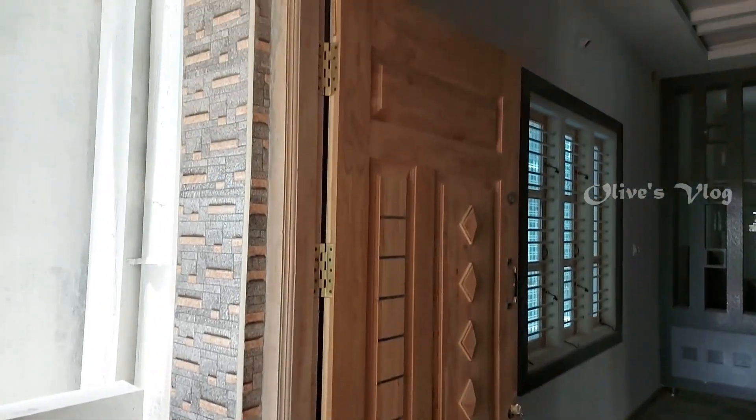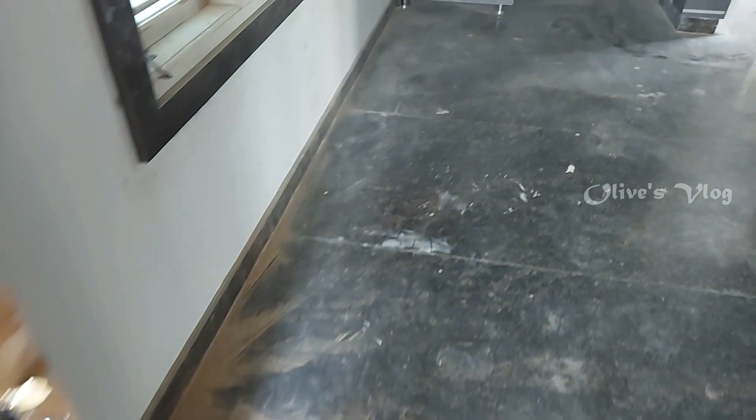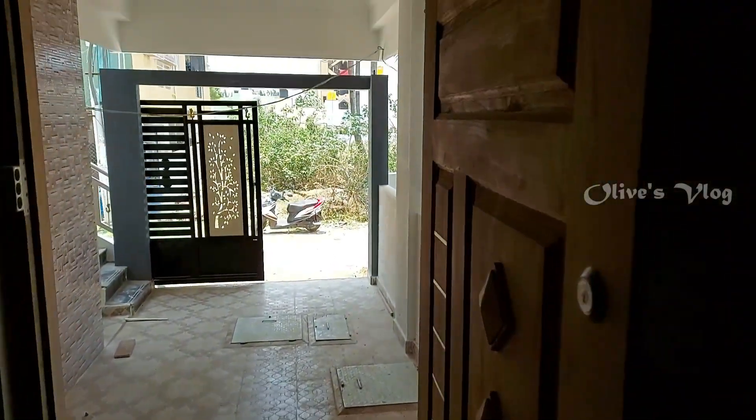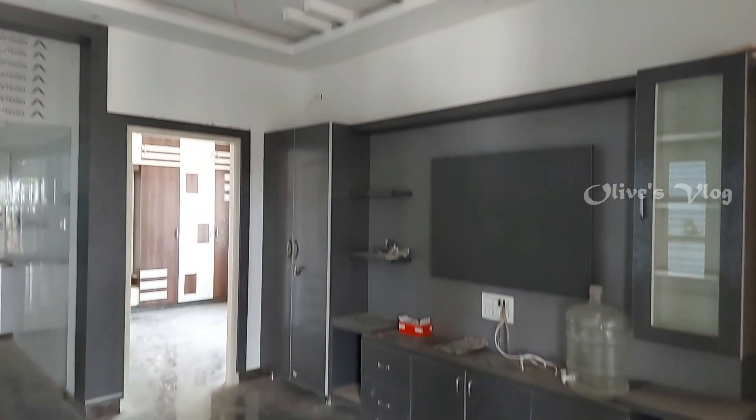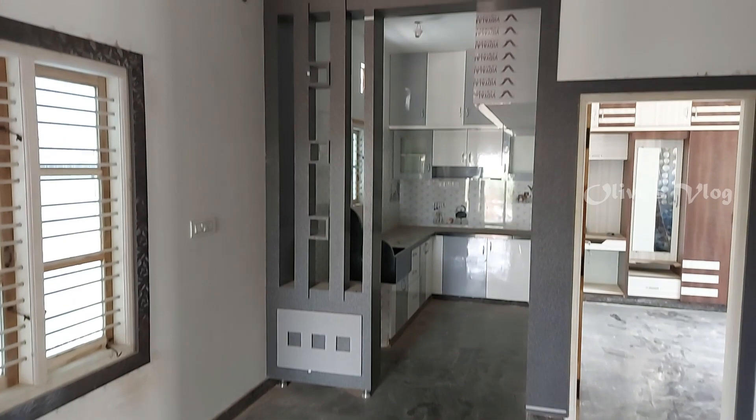This is the main door. This is the living area. All floorings are granite flooring. We have POP fall ceiling with LED light. A TV unit is also provided. Here we have a wooden partition.